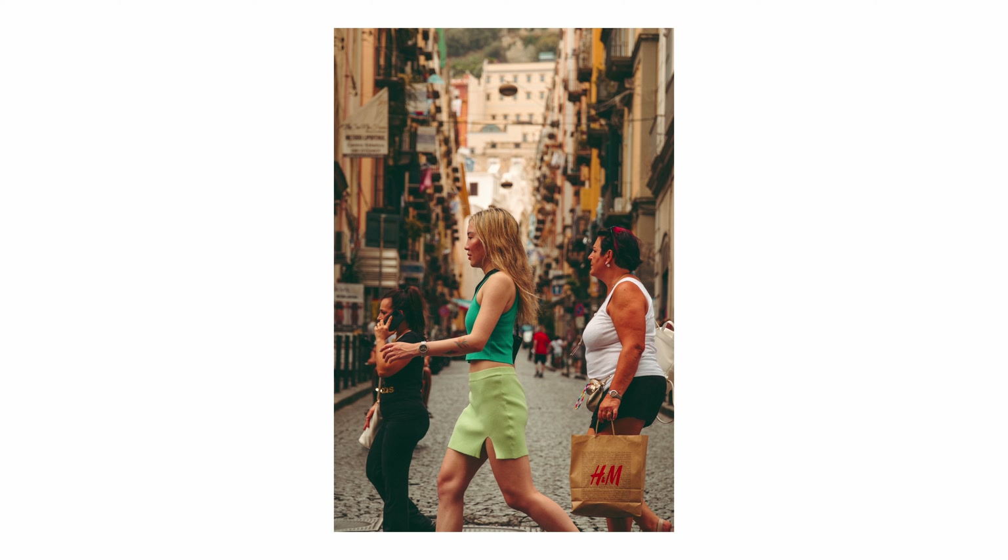There are a few instances where I found the AF to be on the fritz, where it would autofocus on the background instead of the subject and take about a second or two to pick up the face again. But the keeper rate that I got, I was very happy with.